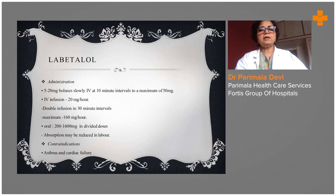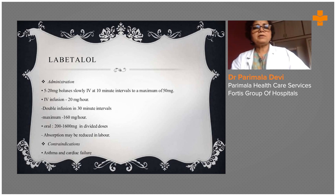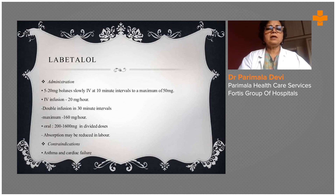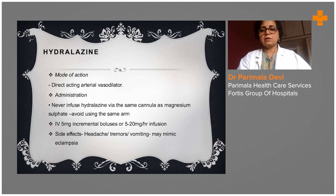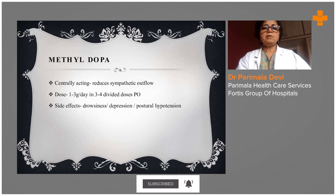Labetalol is another drug commonly used depending on the institute. In small places, labetalol is not used because it can cause severe hypotension — the blood pressure may suddenly come down too much. Under monitoring in higher centers, labetalol is one of the important and good drugs. Hydralazine is also not much used due to the nature of monitoring required.